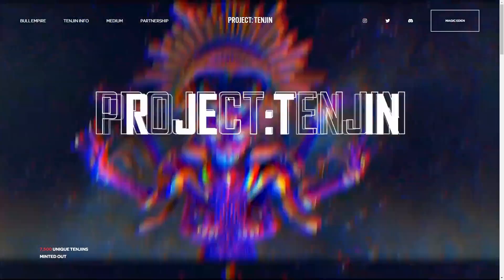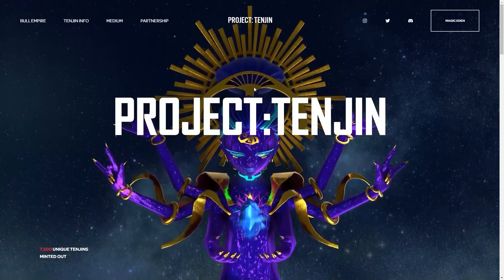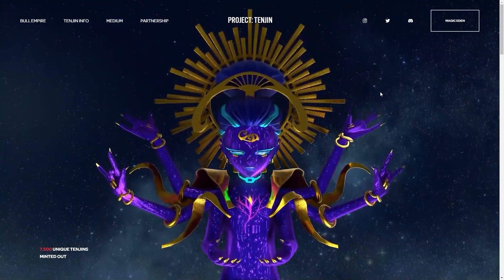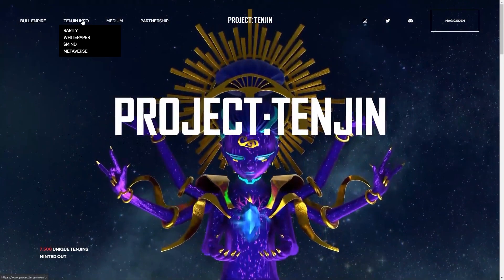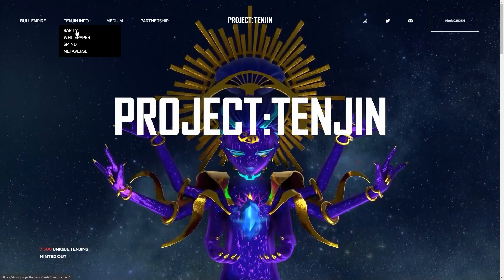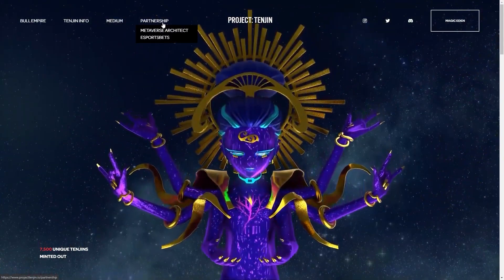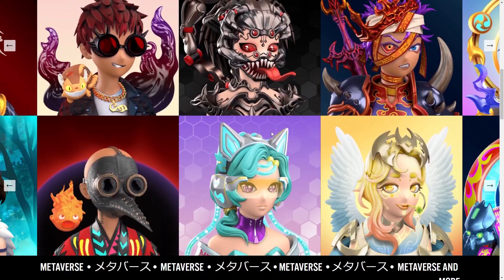So just going back to the website, make sure you guys check this out for yourself and just see how unreal this video is at the beginning. The effort that these guys have put in — the team is absolutely amazing. You can check out other bits on here like Tengen info, the white paper, the metaverse etc. We've got the mediums, the partnerships.